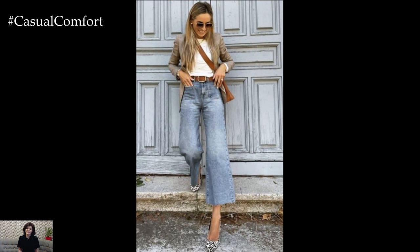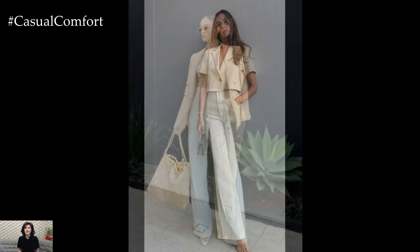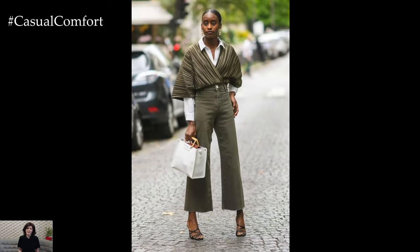Fortunately, there are numerous ways to express your individuality while maintaining a polished appearance. Here are some standout business casual outfits for women that blend comfort with sophistication, ensuring you look great from morning meetings to afternoon errands.